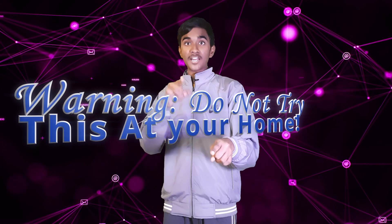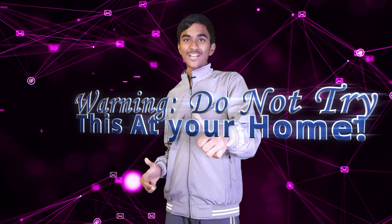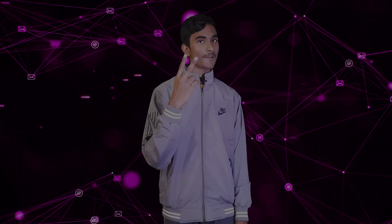Never ever try to do this, even at your own risk. That's all for this video. Make sure you subscribe to this channel, follow for more. Peace! Share with us. Bye.